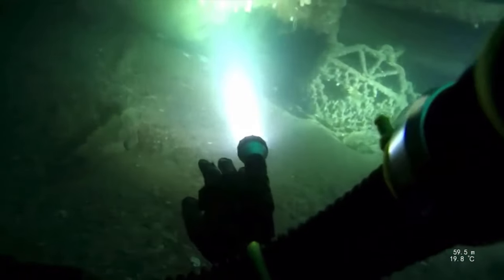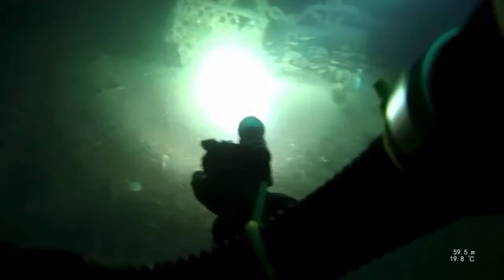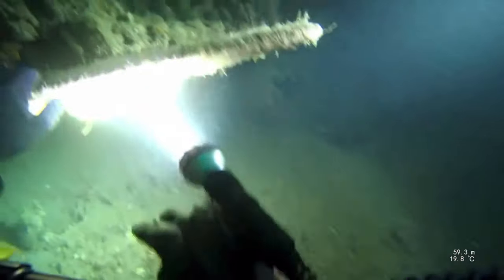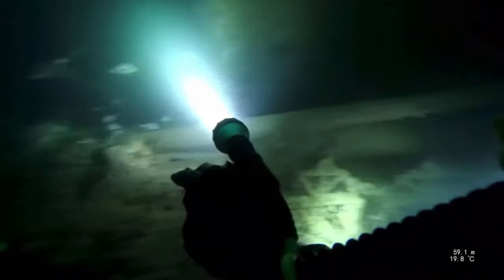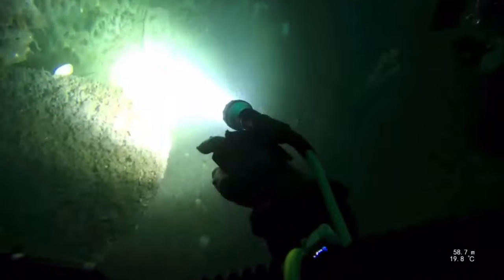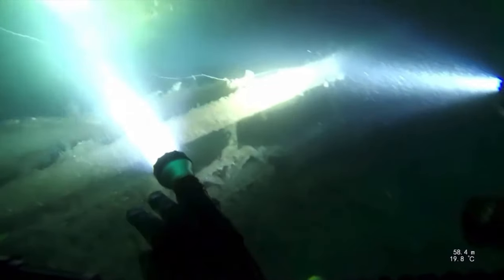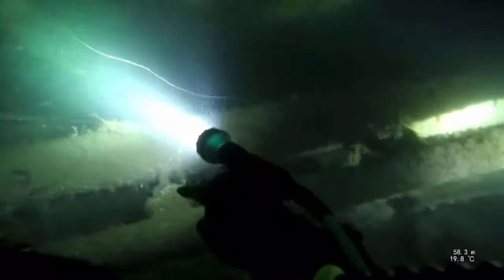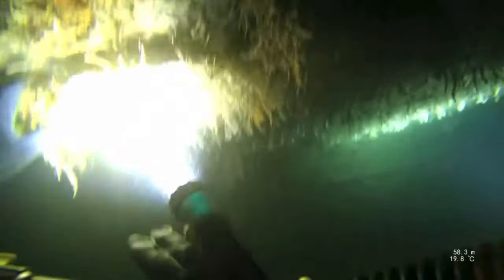Right off the bat you can see a commercial fisherman has had a really bad day here. There is a whole set of scallop dredges and bar on this wreck, as well as other bits you'll see through the video. Someone has plowed straight into this thing, and as I said, it is an absolute monster. So as well as dealing with the wreck itself for snags, you've also got to deal with that scallop bar.